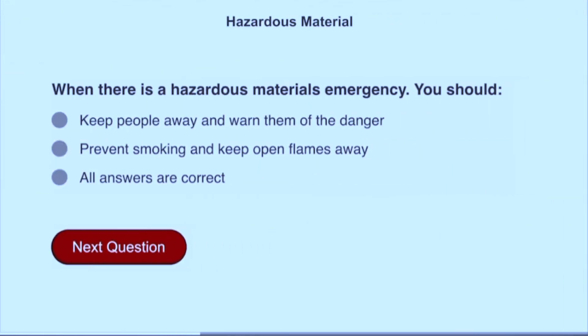When there is a hazardous materials emergency, you should do all of the above: keep people away and warn them of the danger, and prevent smoking and keep open flames away.